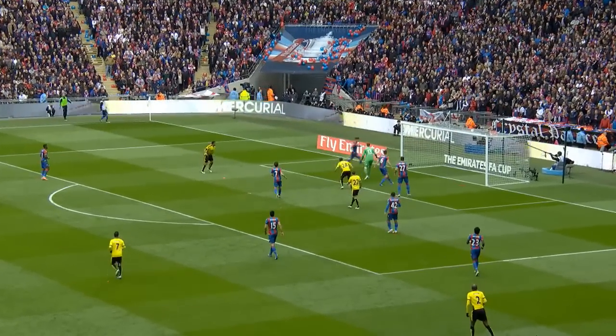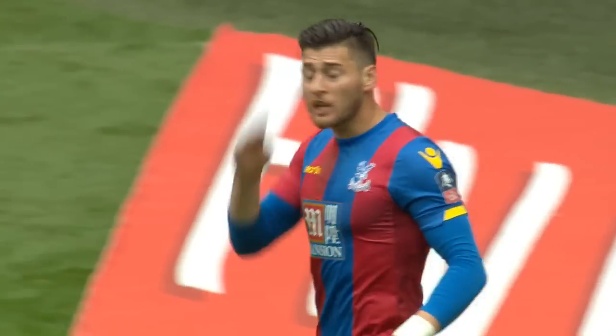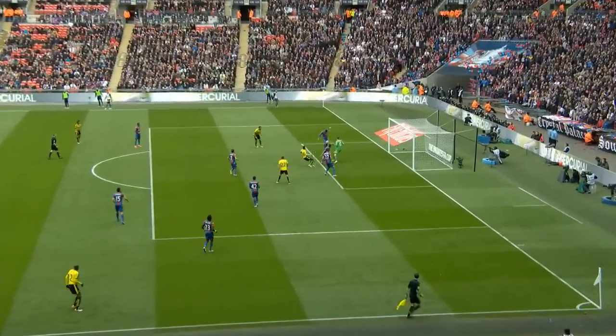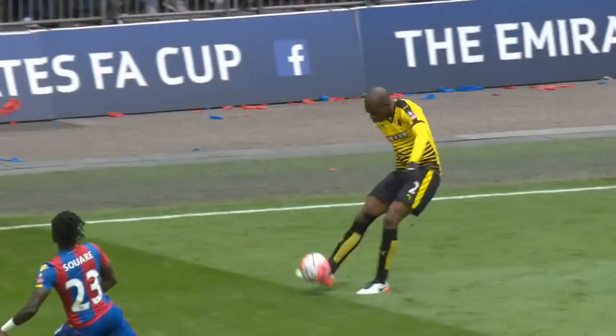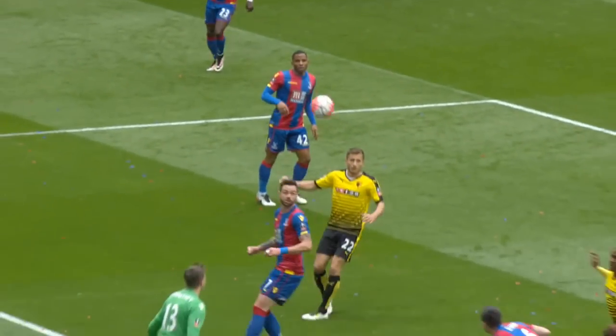Neom, great ball in, and it comes off Ward, who's so relieved to see that go wide. Super ball in from Neom, little duck there from Scott Dan. And it comes off Joel Ward, who doesn't know too much about it.